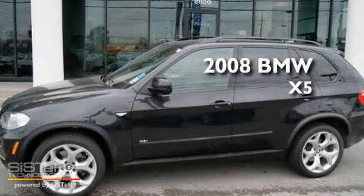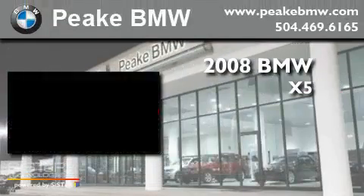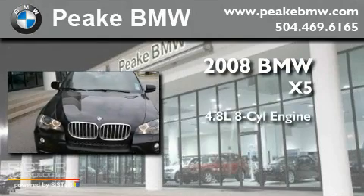This is a 2008 BMW X5. It features a 4.8-liter, eight-cylinder engine, an automatic transmission, and four-wheel drive.